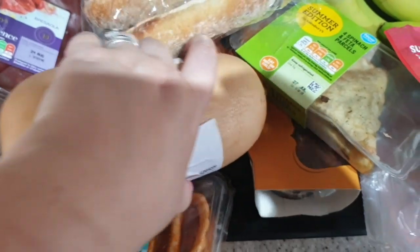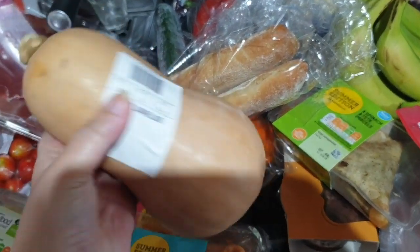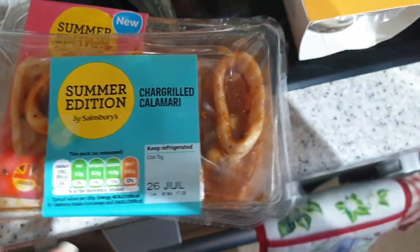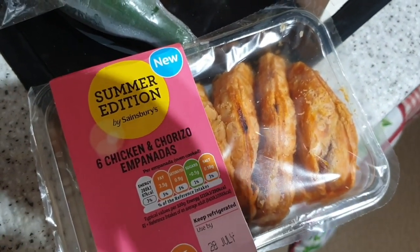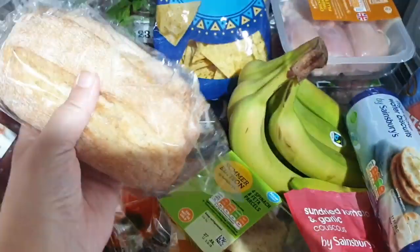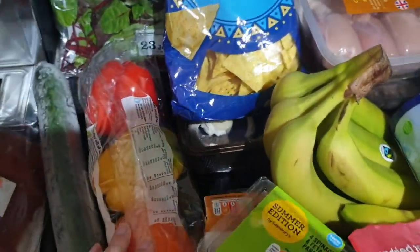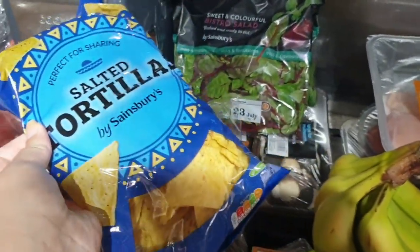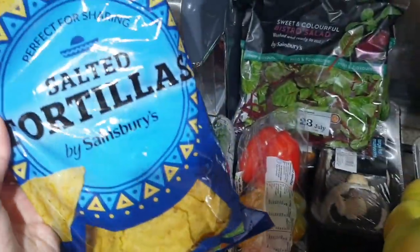It's summer and I want to make soup — something not quite right with me. But yeah, butternut squash. For my little tapas, we've got some char-grilled calamari and some chicken and chorizo empanadas — butchering the pronunciation there. A couple of ciabatta rolls. Cucumber. Peppers. Salted tortillas — these are less than a pound and I really like them. John uses a dip with them, but I eat them just like that.